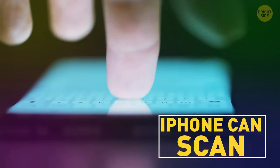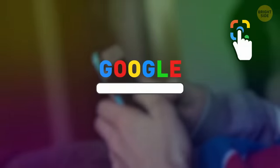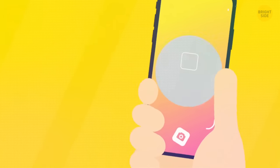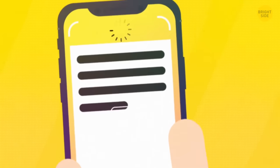Your iPhone can scan any document and even recognize, copy, and paste text from photos. Just download the Google app, then tap the frame icon in the upper right corner. The camera opens — then choose text mode and take a photo of the text you want to scan.